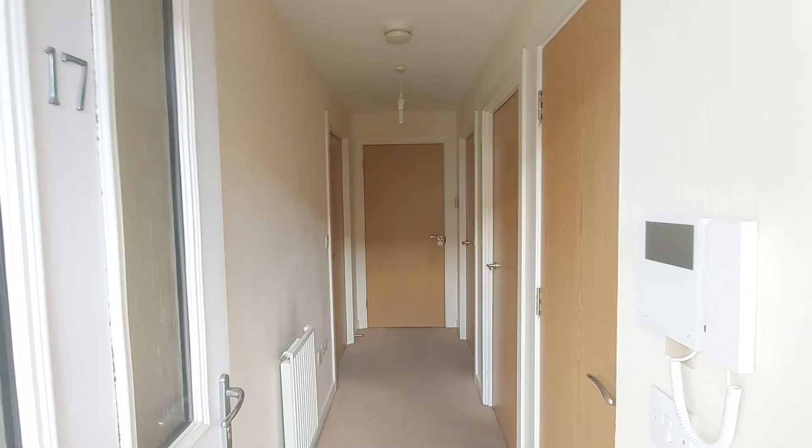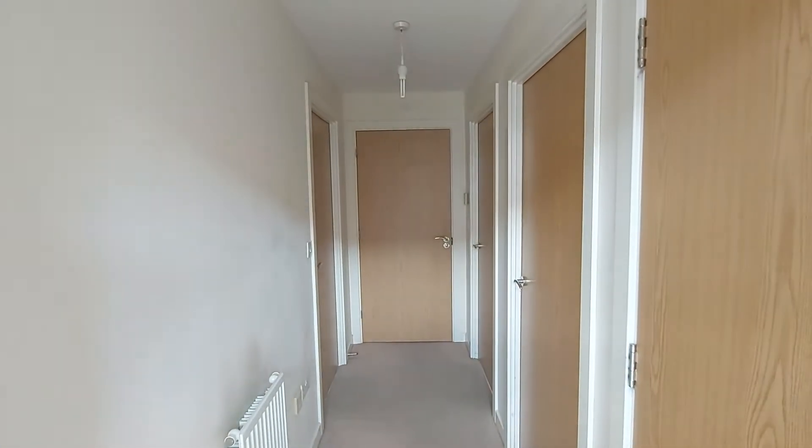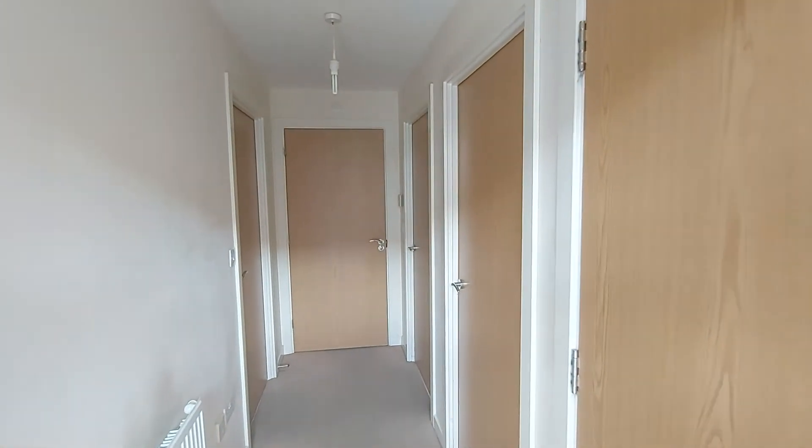Continuing on into the property now, we immediately come into the entrance hallway. As you can see, there are five doors leading out of this entrance hallway. The first one I want to show you is straight ahead — this is the master bedroom.